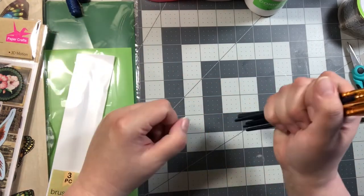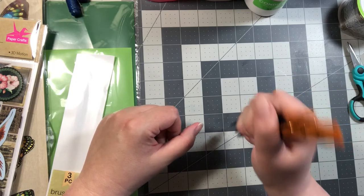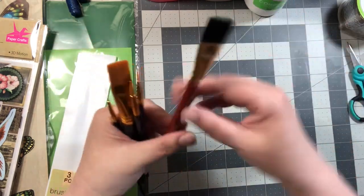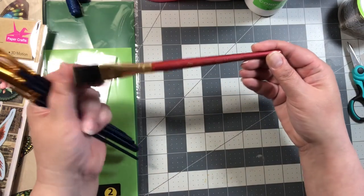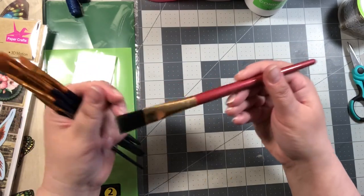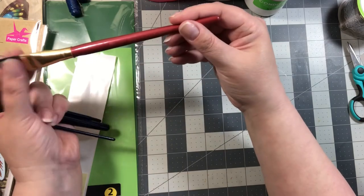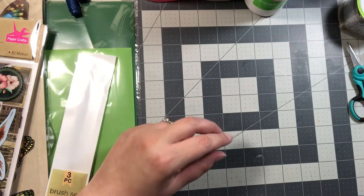Nowadays paint brushes go for anywhere from five, six, seven dollars and up per brush. That's why I keep the brushes that I do have — like this Royal and Langnickel, which isn't a cheap brush. It's one I tend to pull out a lot and use a lot, but these can be quite expensive too. So that's why I try not to use the expensive brushes. We'll try them and see how those work.